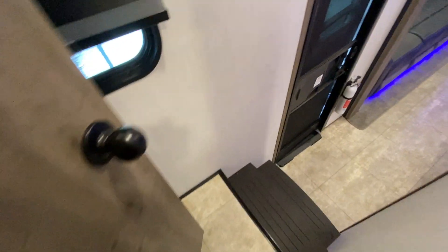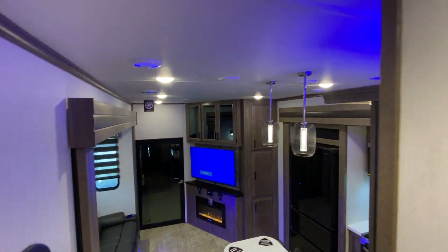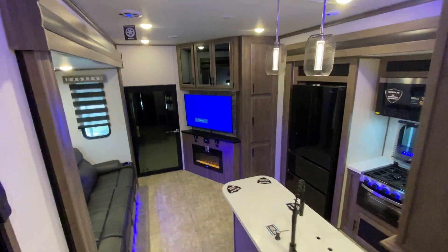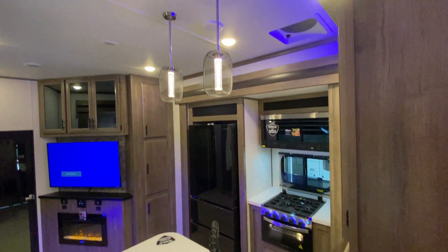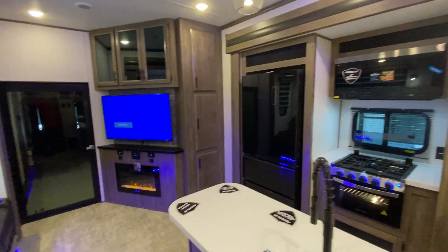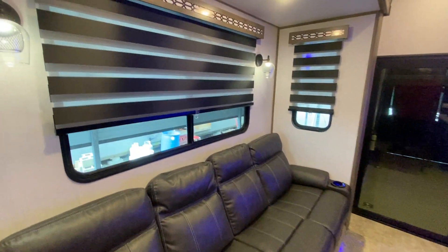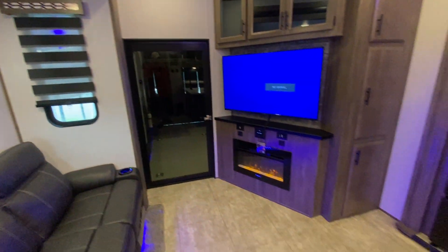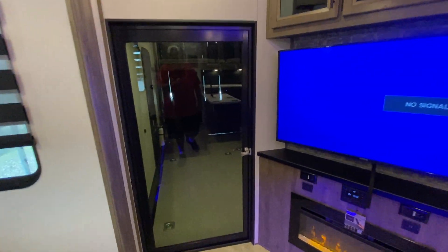We're not used to having campers this big — this is a new product line we started carrying because there's clearly a demand. We did a bunch of research and, for the money and quality, the Forest River Vengeance Rogue is one of the best deals on the planet right now. Compare it to a Raptor or Fusion and those are going to be $20,000–$30,000 more, and honestly it isn't much better.